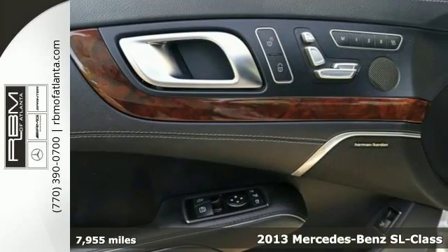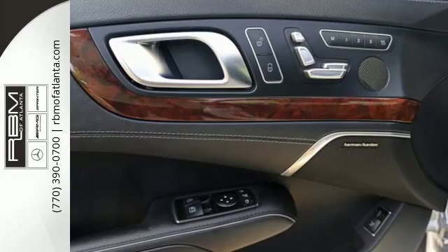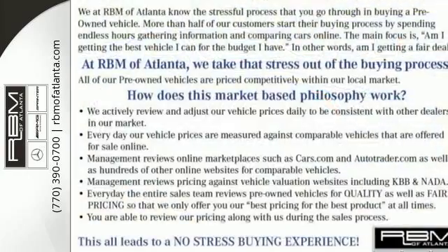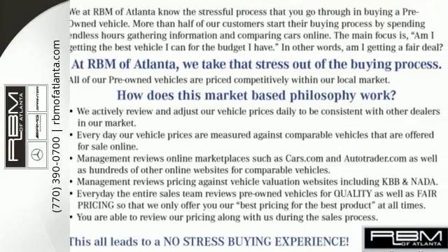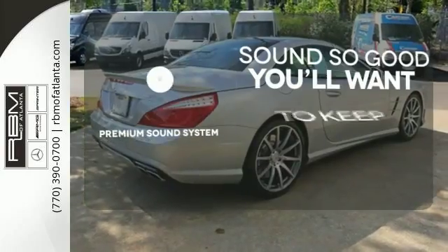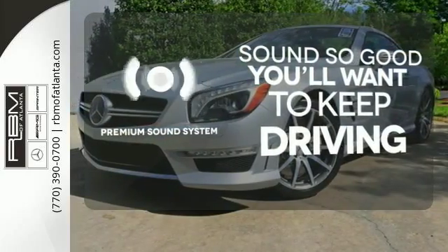Plot your destination with a navigation system and begin your journey. Sinking into your plush leather seats, you'll feel inclined to set the automatic climate control while steering wheel controls put everything, including your cell phone, within a finger's reach. You might take a drive just to listen to the premium sound system.